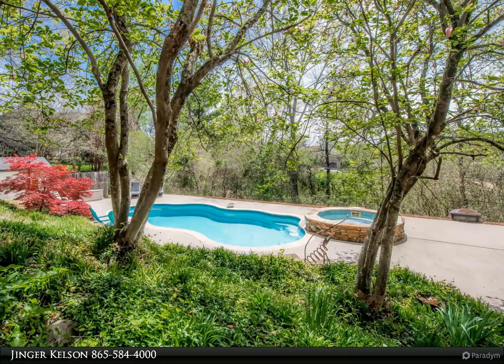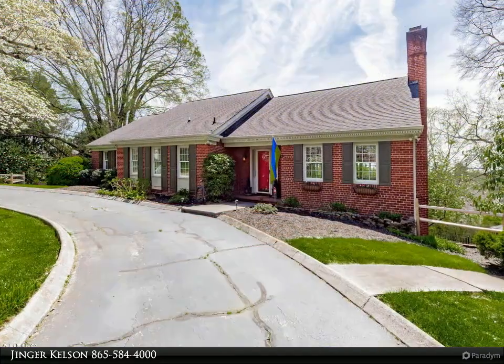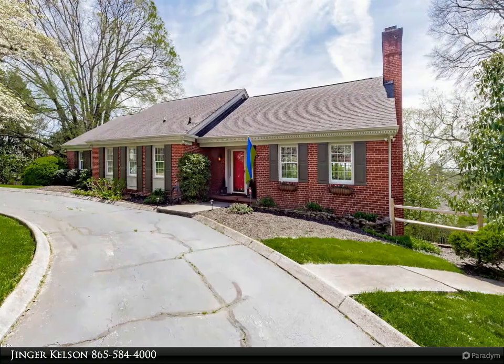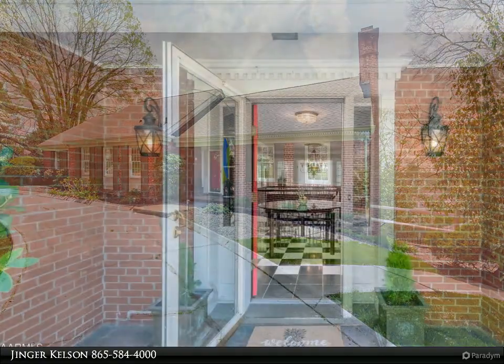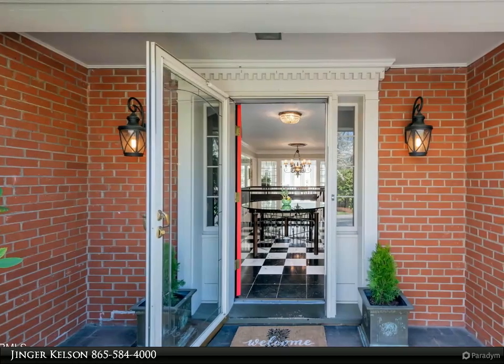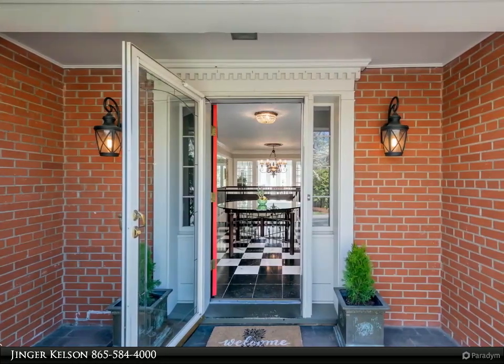four bedrooms, 3.5 bathrooms, with the primary bedroom plus two additional bedrooms located on the main level. You will also find a large living room/family room, sunroom, covered porch, plus a lovely kitchen open to the breakfast room/keeping room,